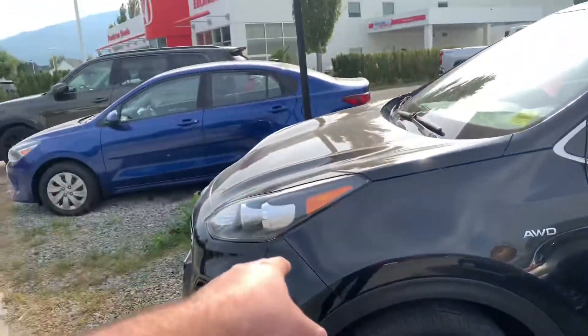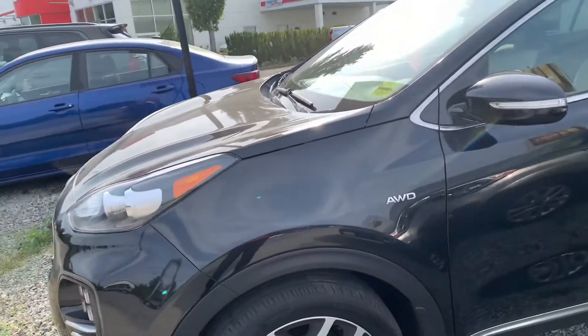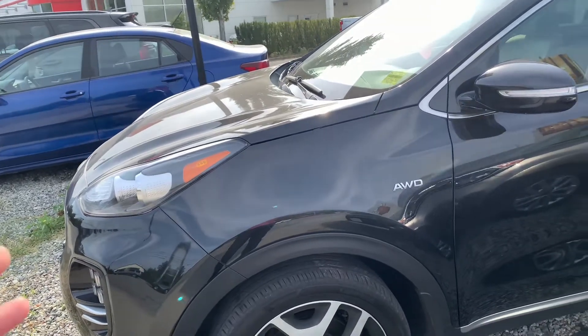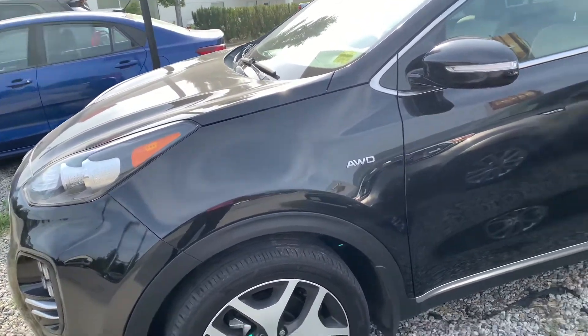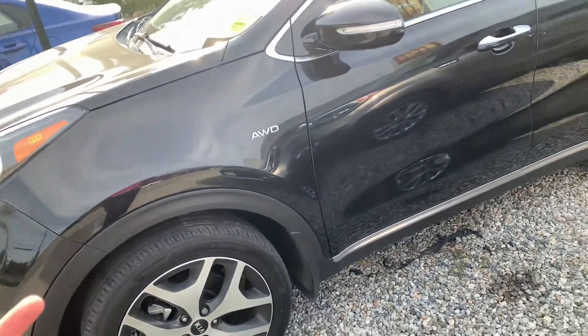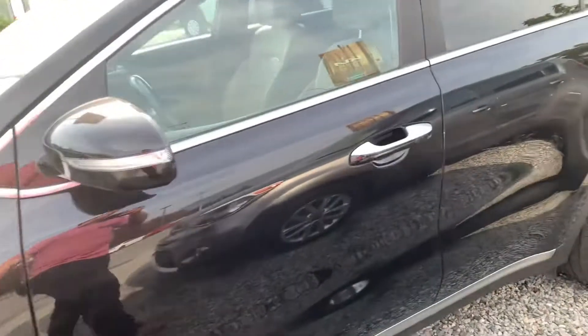Up front we have a turbo four-cylinder. The nice thing about Kia's turbos is that you don't need to run premium gasoline. These will take regular — that won't void your warranty — and in all honesty you won't notice the half horsepower difference.